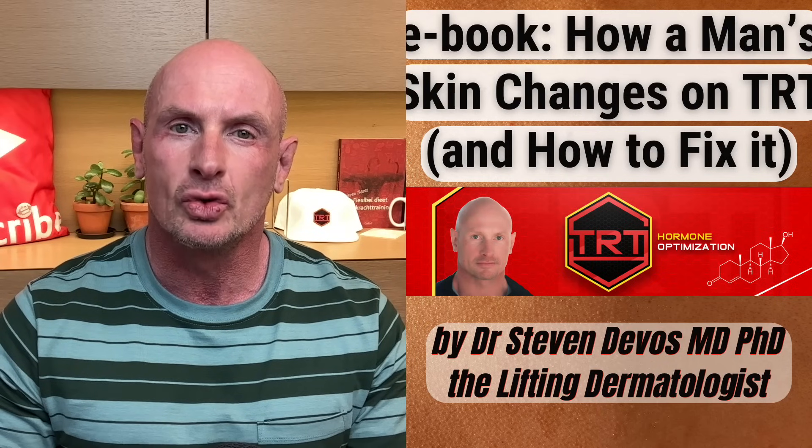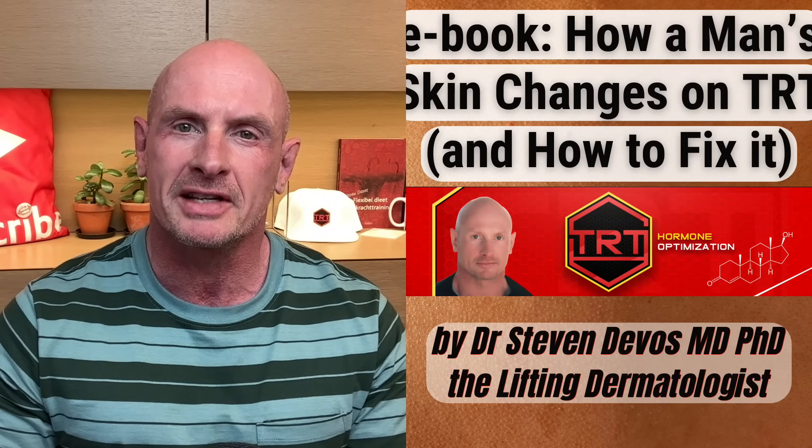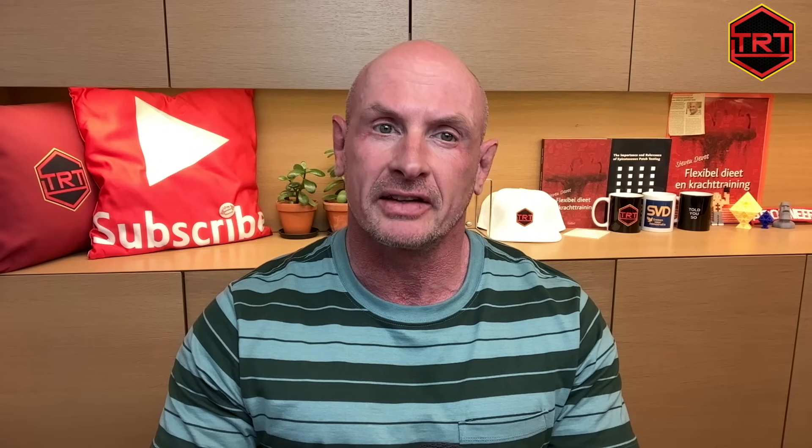From skincare routines to lifestyle tweaks and expert-backed treatments, I'll empower you with the tools to look and feel your best on this transformative journey. But of course, I will share some information in this very video. A consistent skincare routine can counteract the increased oiliness and acne caused by TRT. Wash your face twice daily with a gentle, non-comedogenic cleanser to remove excess oil and prevent clogged pores. Avoid harsh soaps that can irritate your skin.